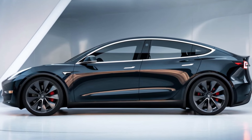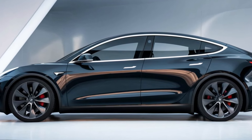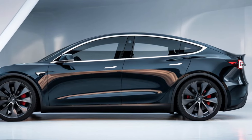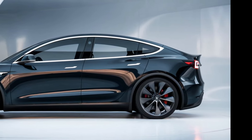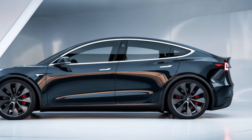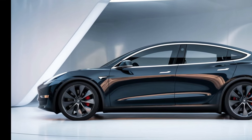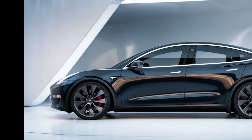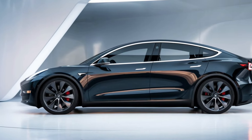Now, let's get to what really matters: performance. The Model 2 boasts a dual-motor setup that delivers an impressive 0-60 mph in just 5.6 seconds. That's quick for a compact car. It offers an estimated range of up to 300 miles on a single charge, making it perfect for longer drives without the constant worry of charging.